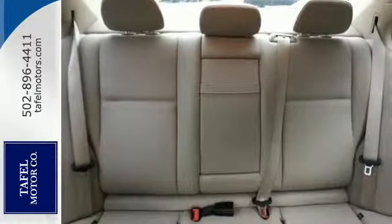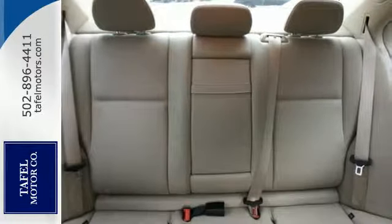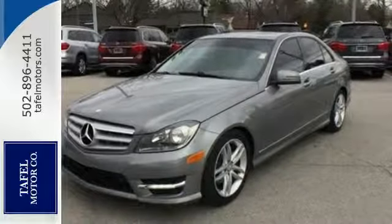For additional safety, it comes with stability and traction control, rain-sensing wipers, speed-sensing steering, and multiple airbags.